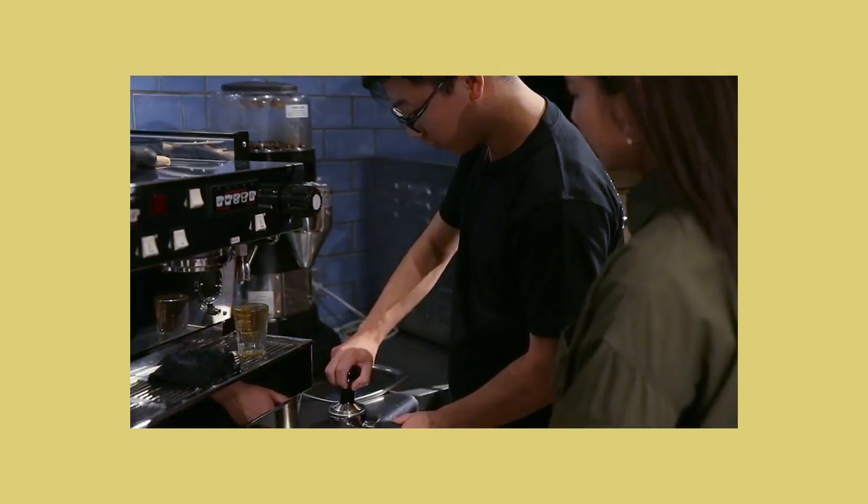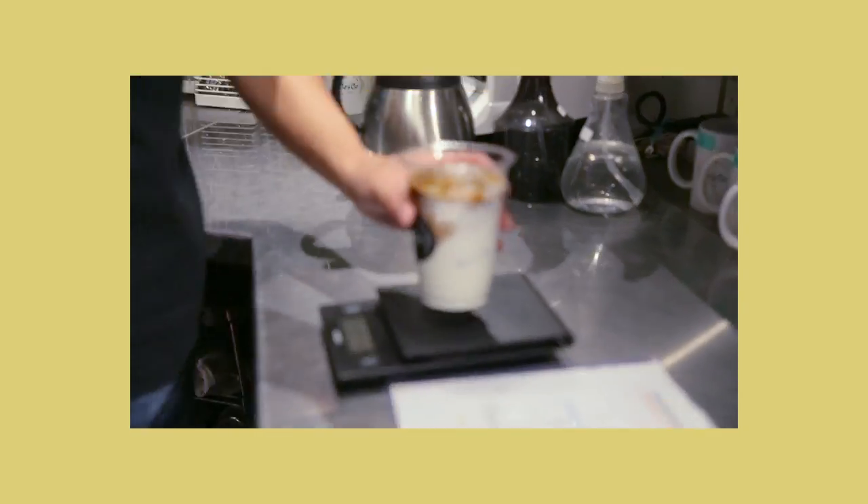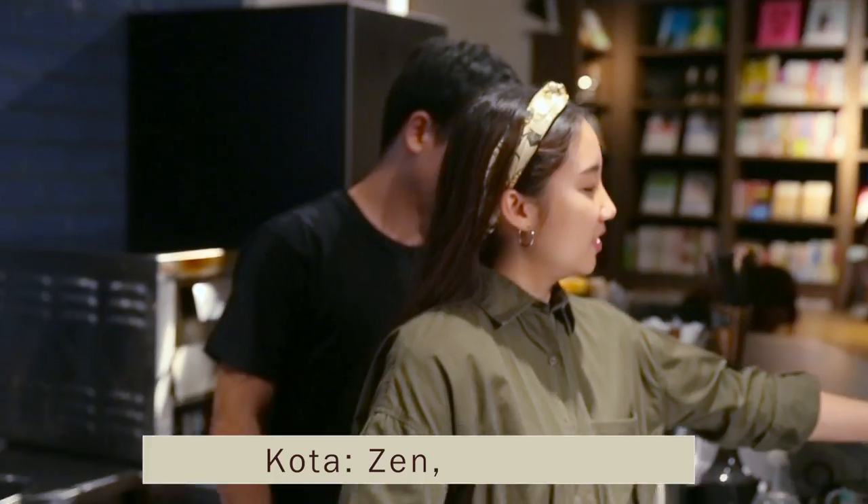We're here at the Co & Co Cafe, called Second Home. Joe is going to teach me how to make some drinks. Can't wait! After watching the demo: Mmm, good! Is it easy? It looks easy. Now it's your turn. Okay, I'll try my best.